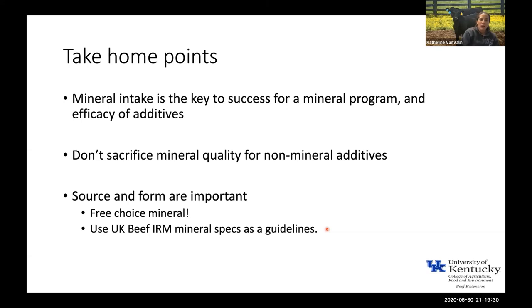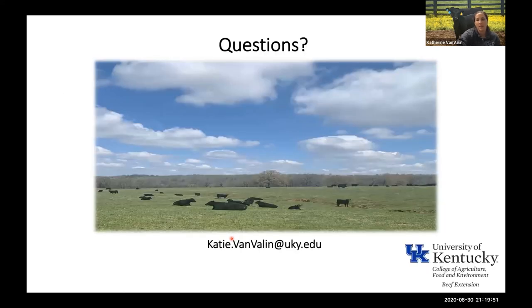I put out the UK Beef IRM mineral specs — if you aren't feeding the UK Beef IRM mineral that's fine, but if you're looking for a good place to start with what your minerals should contain, you can do a quick Google search for those and they'll pop right up as a guideline and starting place. With that, I'd be happy to take any questions.